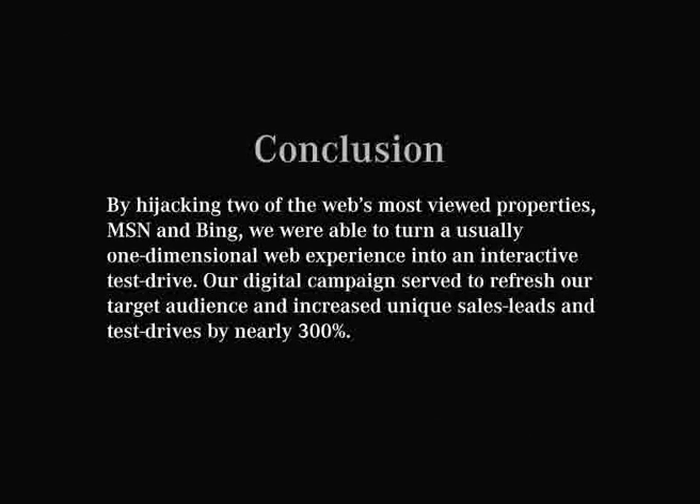In conclusion, by hijacking two of the web's most viewed properties — MSN and Bing — we were able to turn a usually one-dimensional web experience into an interactive test drive. Our digital campaign served to refresh our target audience and increased unique sales leads and test drives by nearly 300%.